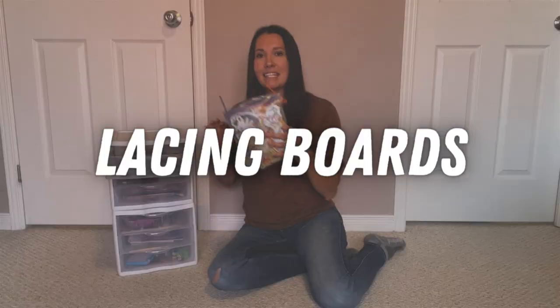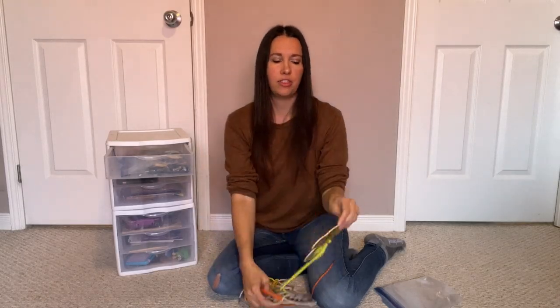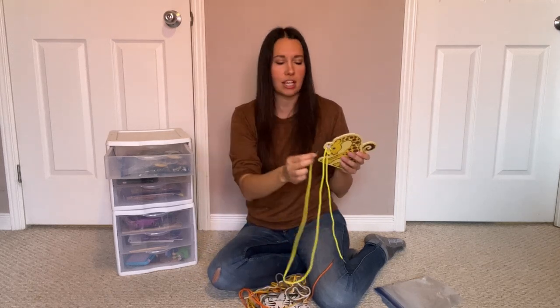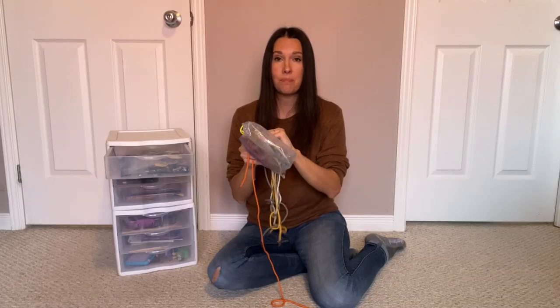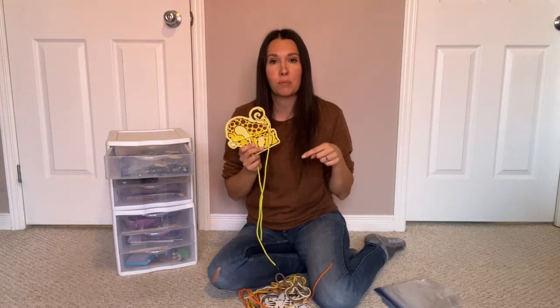When we're not road tripping I just take all of this stored in the top of one of my kids' closets and then with a little bit of restocking it's ready to go for our next trip. One of our very favorite activities while road tripping is lacing boards. We have the animal set — these are thin wooden pieces with little shoelaces. The kids spread the string through the holes on the outside and I keep all of this in a little ziplock.